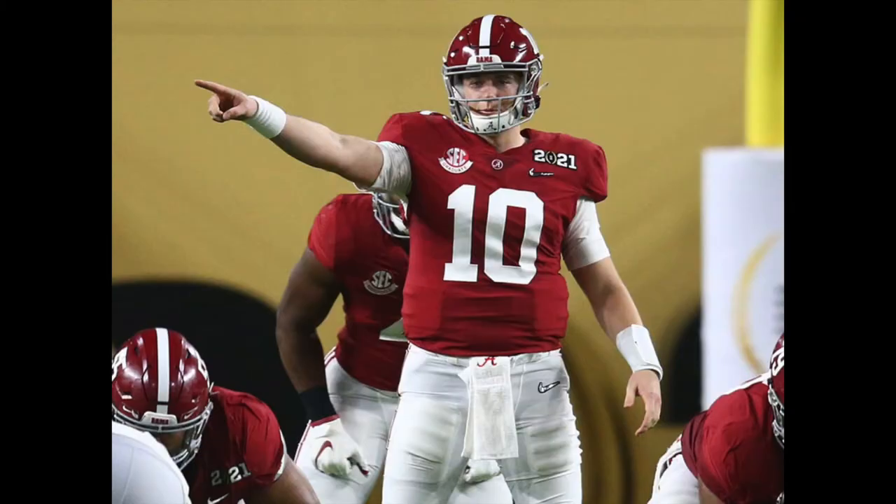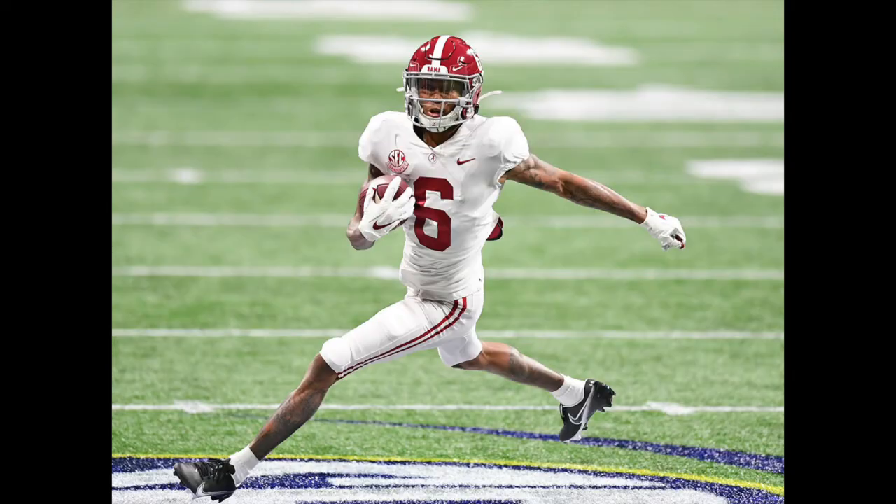Number ten is Mac Jones — underrated going into draft season, starting to get overrated going into the draft. Good mental processing ability, can sling rockets, very comparable to Joe Burrow, but will not have the rushing production and will have a limited floor in fantasy.